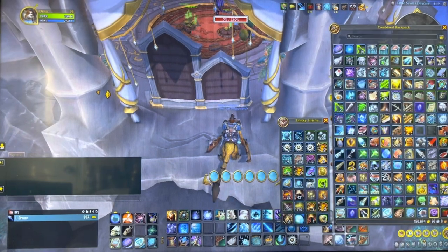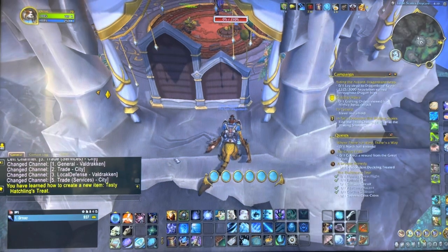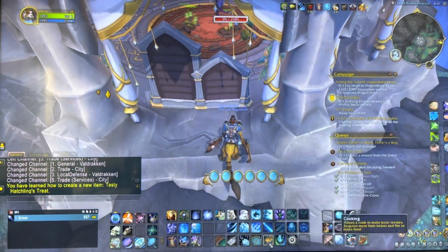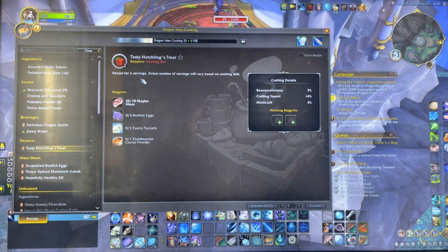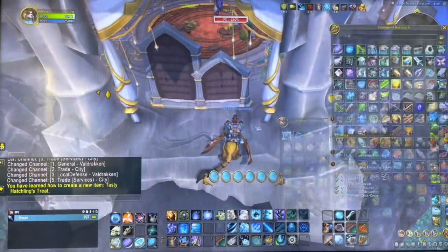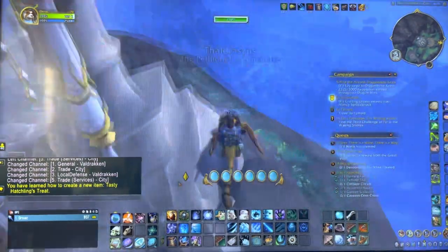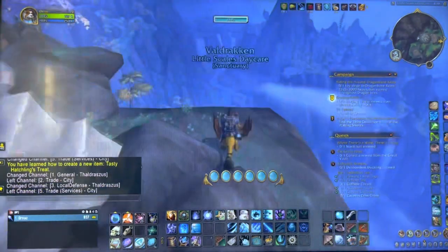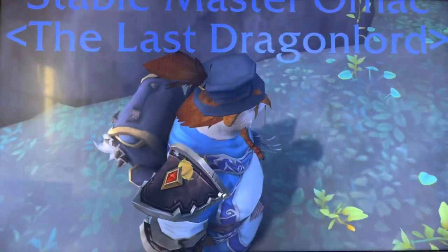What you're going to receive is a recipe to create tasty hatchling treats that look like this. It says: 'lure a friendly whelpling out of hiding with an uncomfortably squishy but nonetheless appealing treat.' Along with the recipe, it gives you one to start.